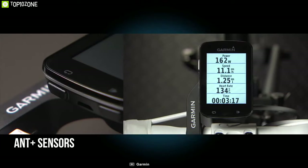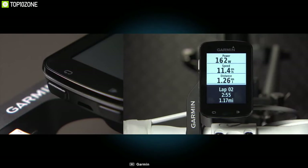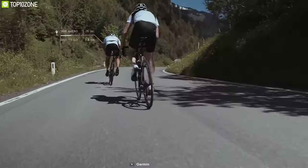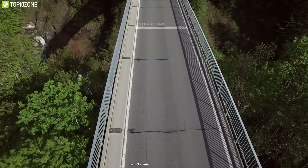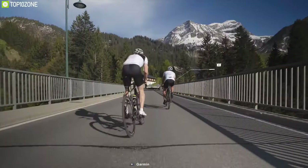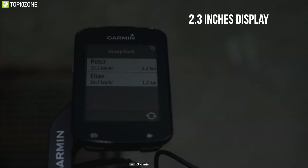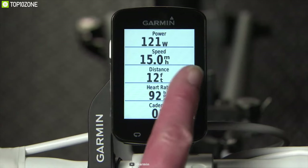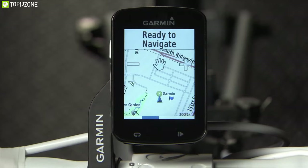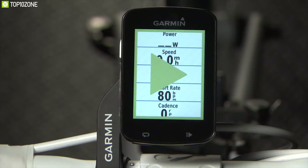This computer is compatible with ANT Plus sensors including speed, cadence, and heart rate. Both Live Track and Group Track can automatically detect when you start riding. It is compatible with Varia, which is a rear-view radar. This lightweight bike computer comes with a 2.3-inch high-resolution capacitive touch color display that works with gloves and works fine even when wet. Edge 820 also offers incident detection capabilities in case of an emergency.